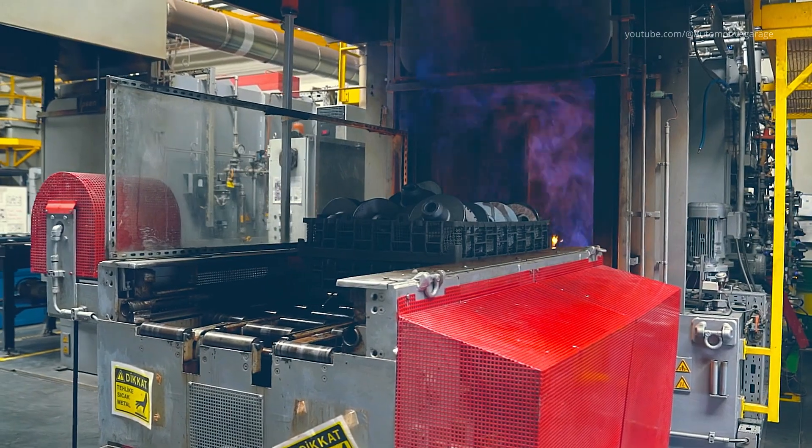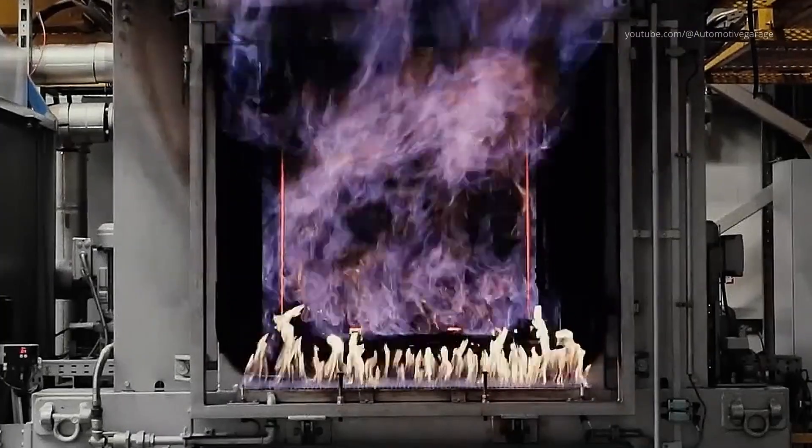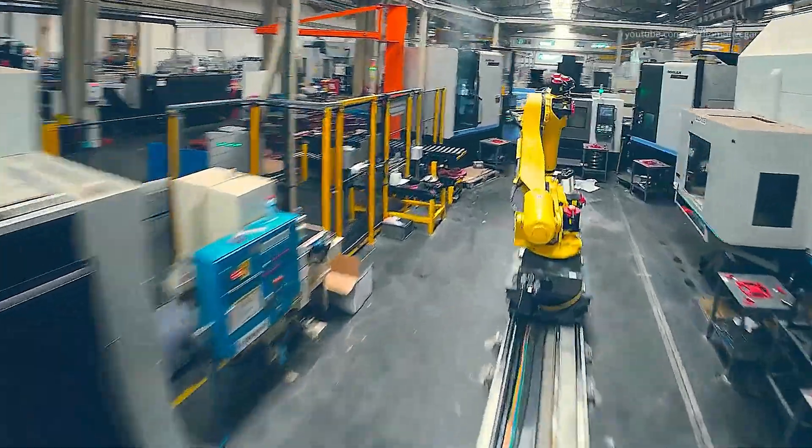While frames take shape, the component factory also produces major drivetrain assemblies. Gearbox housings, axles, hydraulic reducers, and cylinder bodies are all machined in-house.